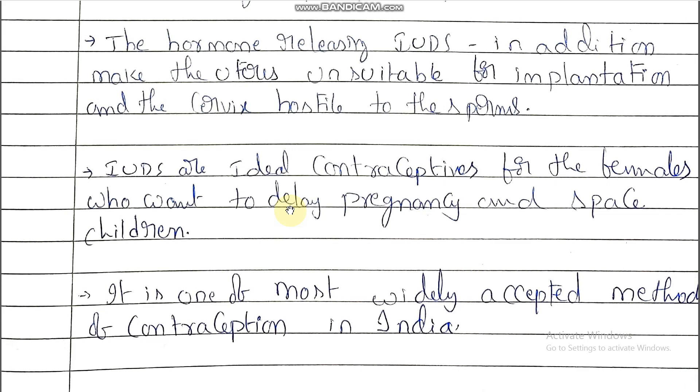After three to five years, if the couple needs children again, they consult the doctor, the IUD is removed, they participate in normal coitus, and pregnancy normally takes place.